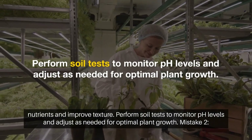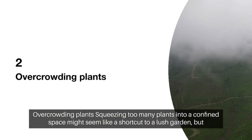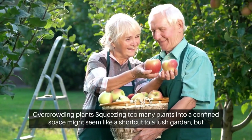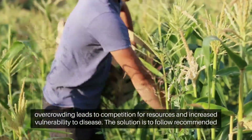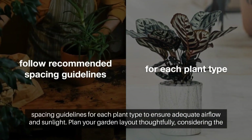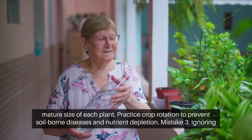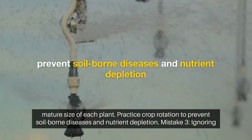Perform soil tests to monitor pH levels and adjust as needed for optimal plant growth. 2. Overcrowding plants. Mistake: Squeezing too many plants into a confined space might seem like a shortcut to a lush garden, but overcrowding leads to competition for resources and increased vulnerability to diseases. Solution: Follow recommended spacing guidelines for each plant type to ensure adequate airflow and sunlight. Plan your garden layout thoughtfully, considering the mature size of each plant. Practice crop rotation to prevent soil-borne diseases and nutrient depletion.